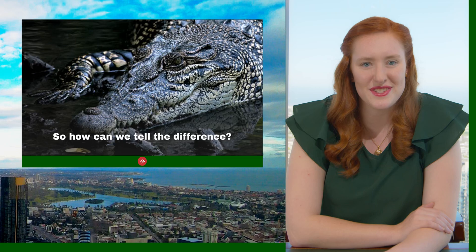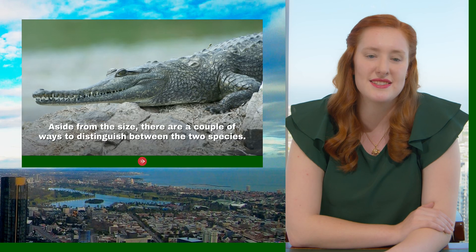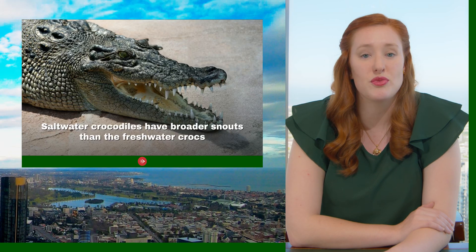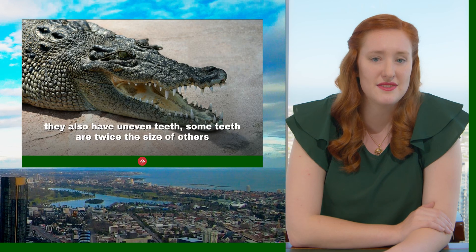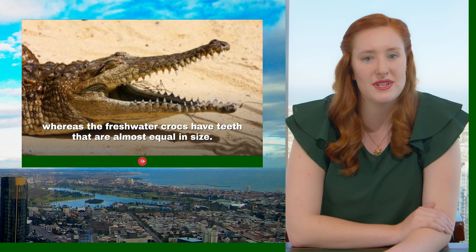So how can you tell the difference between the two species? Aside from size, saltwater crocodiles have broader snouts than freshwater crocodiles. They also have uneven teeth — some teeth are twice the size of others — whereas freshwater crocodiles have teeth that are almost equal in size.